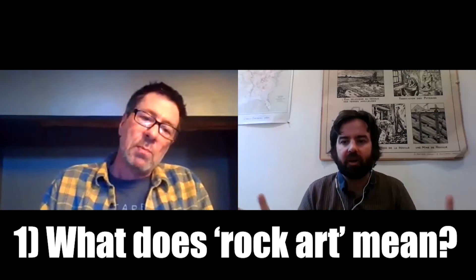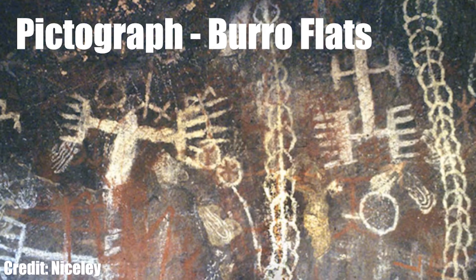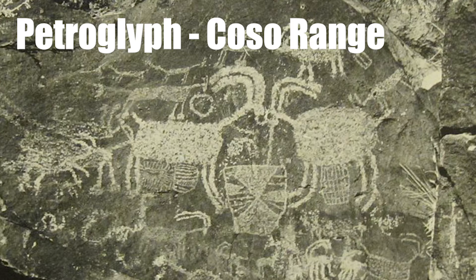The first thing we should go over is: when we use the term 'rock art,' what do we refer to within the state of California? In California we're talking about either pictographs or petroglyphs. Some researchers also categorize incised stones and portable art as rock art. Pictographs are painted — they would make their own paint and apply pigments. Petroglyphs are etched.